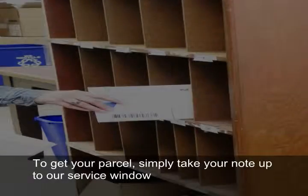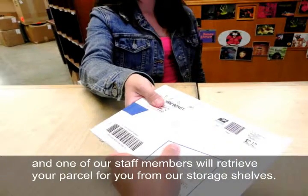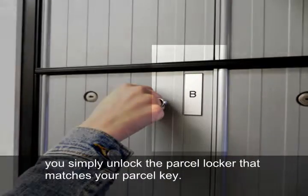To get your parcel, simply take your note up to our service window and one of our staff members will retrieve it from our storage shelves. If you get a parcel key, you simply unlock the parcel locker that matches your key, take your package, leave the key in the locker, and you're set to go.